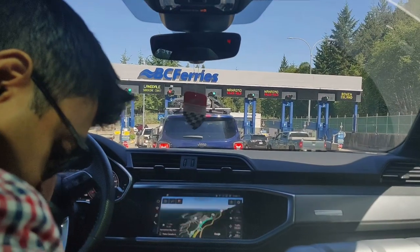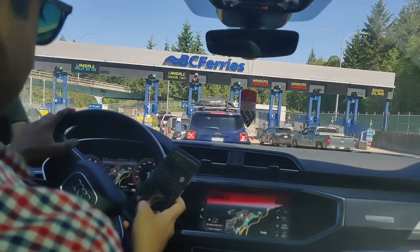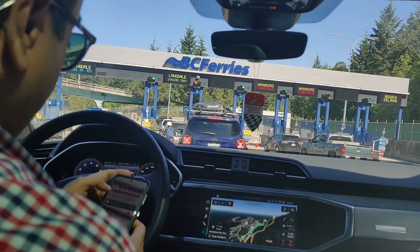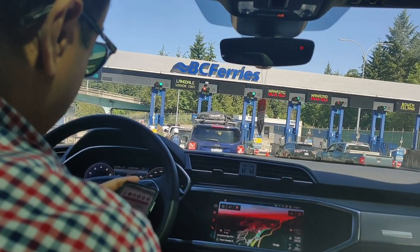Hi friends, welcome back. This time it's a very special trip. After US, the first trip within Canada. We are in Canada, first vacation, and we are going to an island.